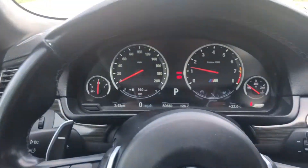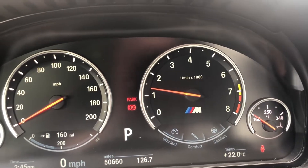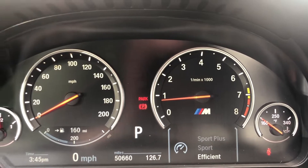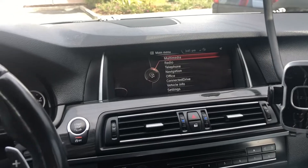I prefer to drive in efficient mode — saves a lot of gas. But if you really want, you can also put it in sport plus which gives you maximum power. Anyway, I'm heading to Ranch 99 to pick up the chicken and I'll talk to you guys later.